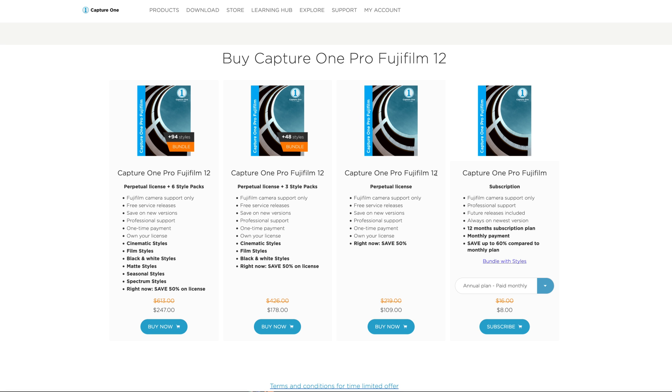Fujifilm is working directly with Phase One on Capture One Pro 12 and its development for the best possible output for Fujifilm raw files. I've done a lot of training on it and use it myself. Obviously there's no replacement for a pixel-level editor like Photoshop — never said that — but I highly recommend this product and have purchased it myself.